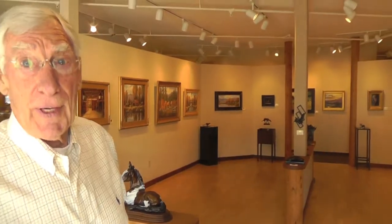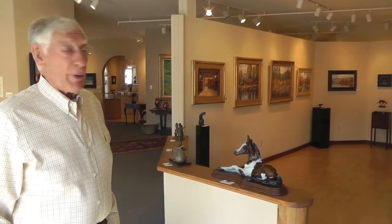Our sculpture garden features some monumental bronzes, as well as our very popular wind sculptures — those are readily available here at the gallery. We also have a full-time master framer with his own studio here on site, with probably 500 different moldings and various methods of framing. He's been at it for over 20 years, and we invite you to come in and bring your artwork for framing.